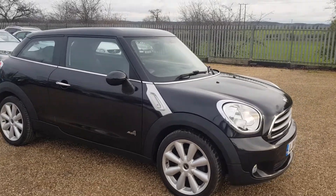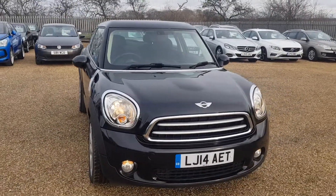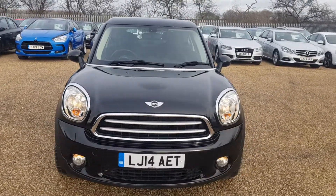If you are interested in this Mini, please feel free to give us a call. We'll be more than happy to answer any questions you do have, and we look forward to speaking to you very soon.